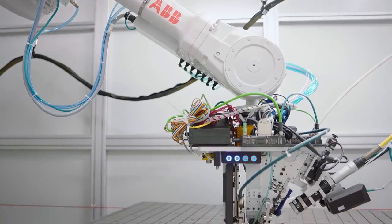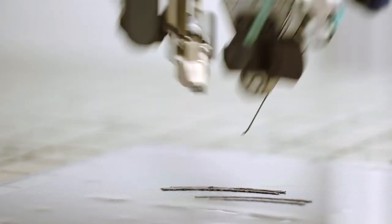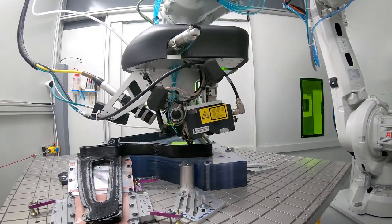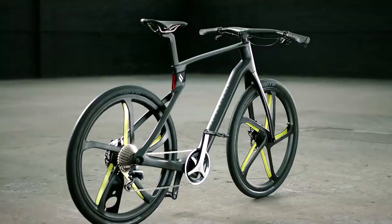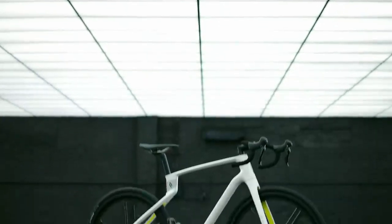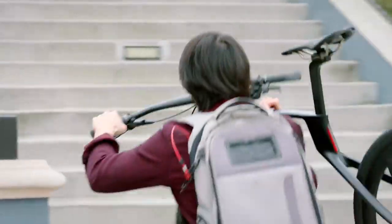Our frame is made for your frame, which means it'll fit you. Our bikes are created with precision lasers and robots, with quality assured by our PhD-educated pros. That means a single unibody frame with no joints, no bolts, and no glue — just one solid piece of industrial grade carbon fiber, made of the most advanced composite materials of any bike on the market.